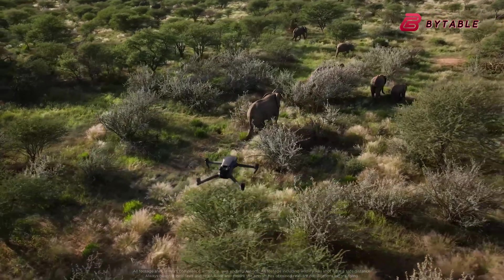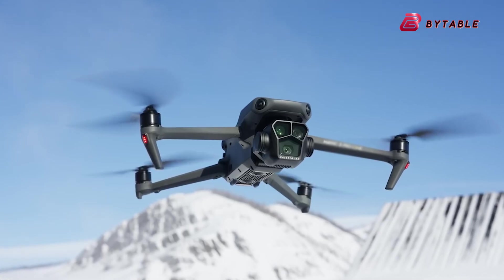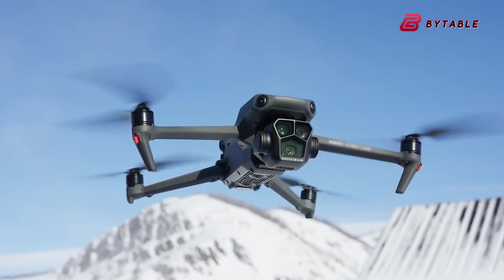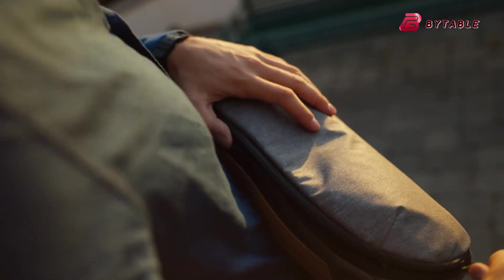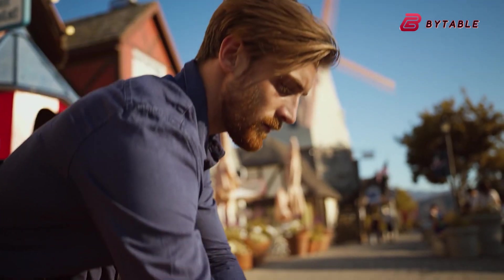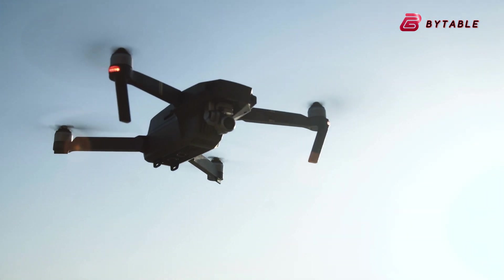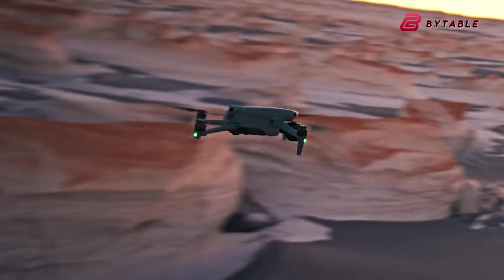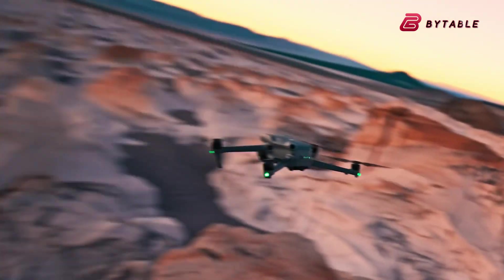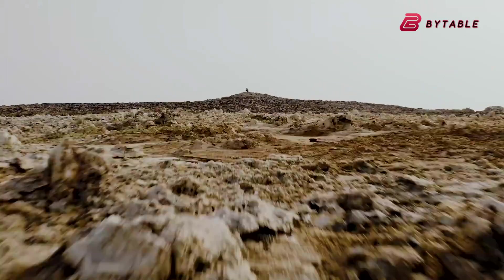Among the most exciting leaks is the possibility of a revolutionary camera system. Insider images have shown glimpses of what appears to be a spherical camera module, distinct from the triple camera array of the Mavic 3 Pro. While details remain scarce, drone experts and photographers alike are buzzing with speculation. Could this be a multi-sensor system aimed at elevating image quality and stabilization? Perhaps DJI is exploring new shooting modes or integrating cutting-edge AI for enhanced scene recognition. If true, this development could make the Mavic 4 Pro a game-changer for aerial imaging.